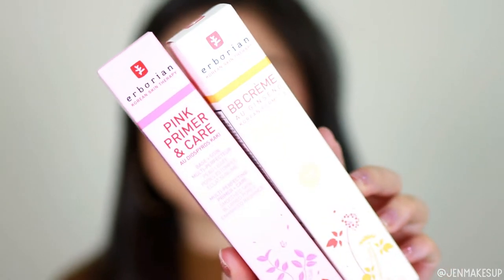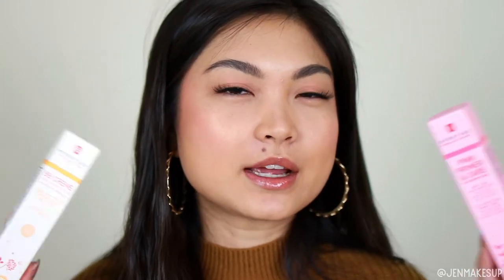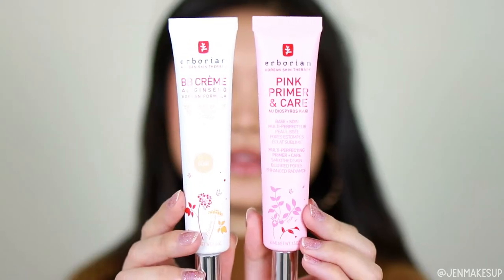The first retailer I bought from is Ulta Beauty, which is like my favorite beauty place. I bought the Herborian pink primer and care and also their BB cream. I have been wanting to try Herborian forever but the price was just a little bit off-putting. And for the BB cream, I never knew if I was the lightest shade or the medium shade because there's not a whole lot of shades. But I had a 20% off coupon or they were on sale, so I bought them.